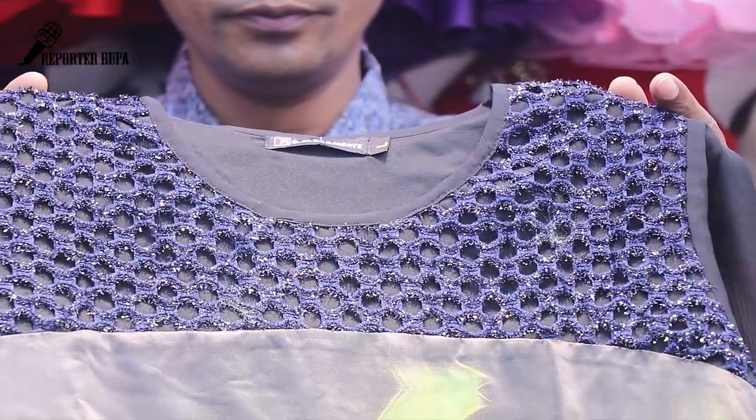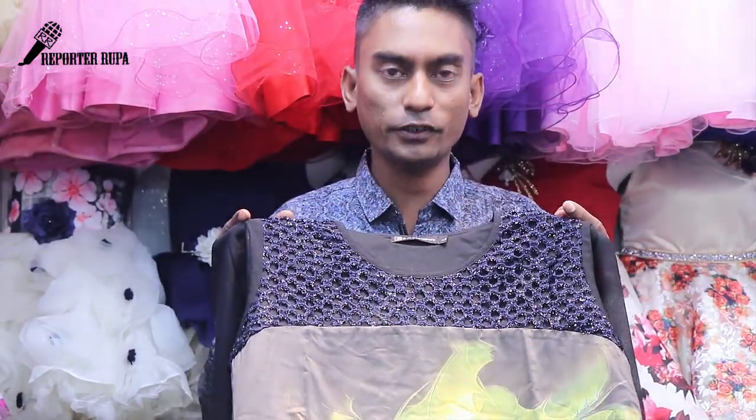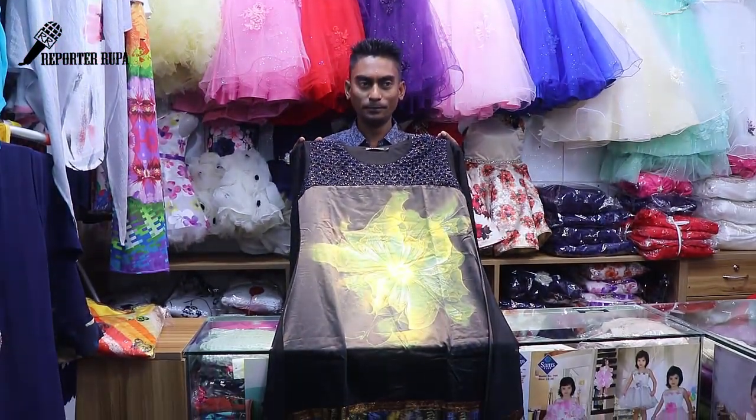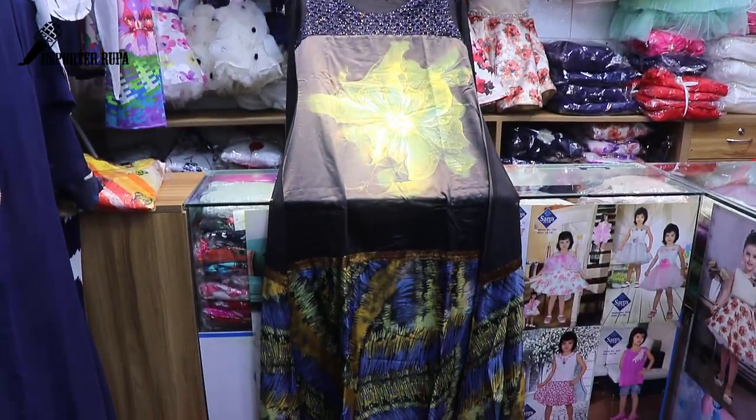It's a navy blue color. It is size 3, and we have 44% of the size available.